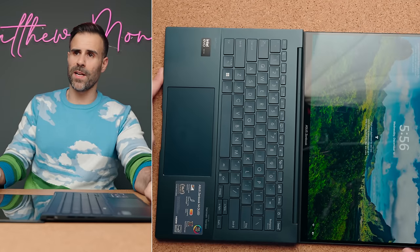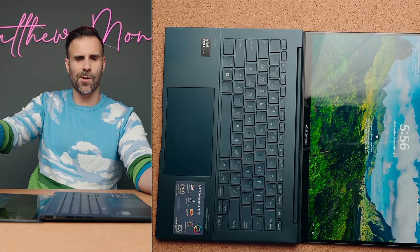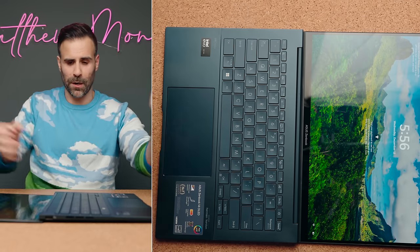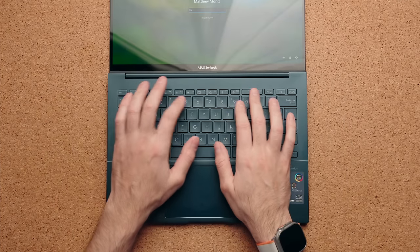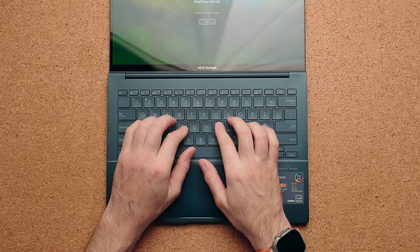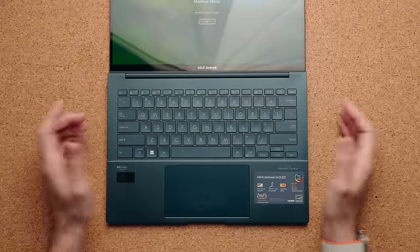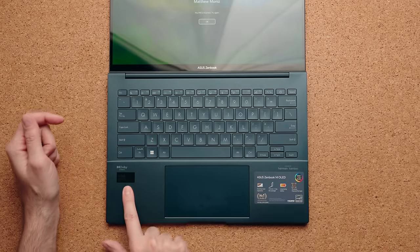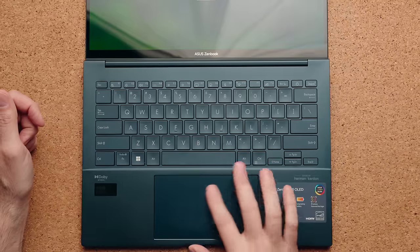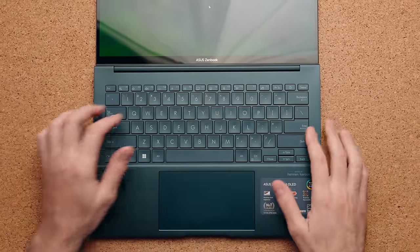The hinge goes all the way back 180 degrees so you can lay it flat on a table or stick it under a monitor at the office. I really dig this keyboard — it's a little mushy but there's a good amount of click; overall a very good typing experience. The arrow keys are a little flat. You have a brand new Intel Evo edition sticker and a fairly big glass touchpad that is very accurate and enjoyable to use.